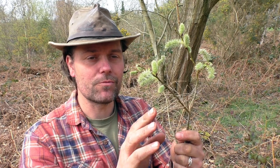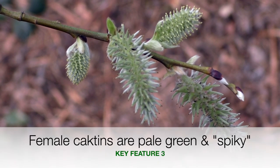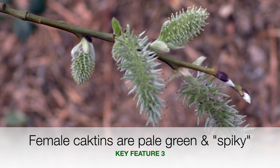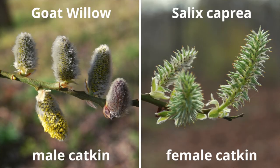Looking closer at them we can really see the difference between the male and female catkins. Whereas the males are yellow and laden with pollen, the females are green, much more elongated, and they have a spiky structure to them — they almost look like spiky caterpillars. I'll put a photo of them up side by side so you can see the difference between the male and female catkin.